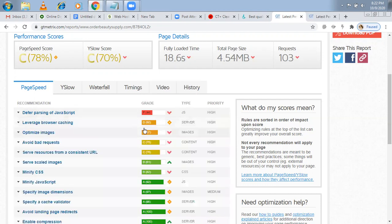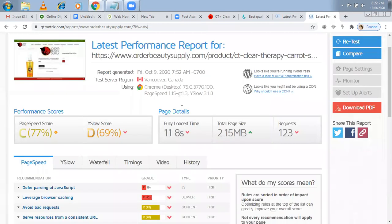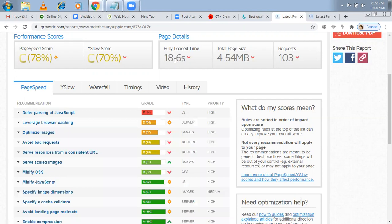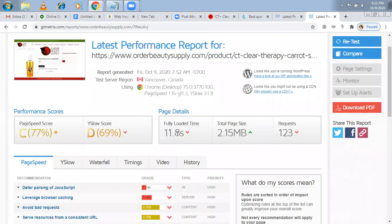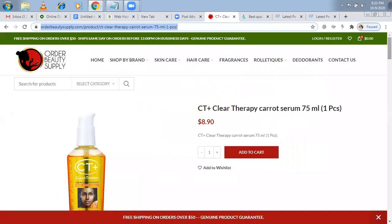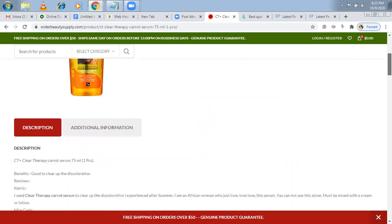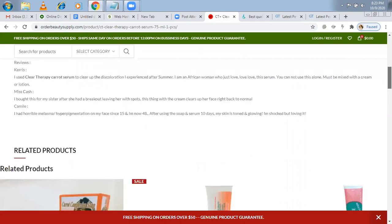On the individual product page, GTmetrix shows errors like deferred parsing of JavaScript. Because of some plugins, a lot of JavaScript code is inserted on your website and loads every time — that also makes your website slow. That's why I recommend using very few plugins. For browser caching, previously there were a lot of issues, but now it's not in the red. I used one plugin for that — I'll show you what it is.